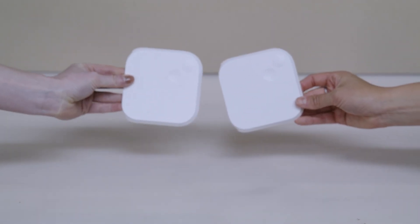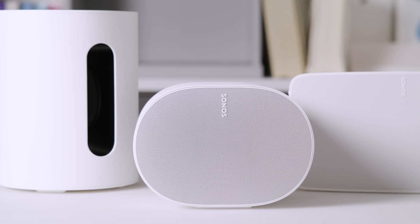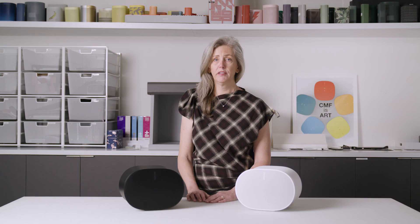This new shade of white is softer and blends in with home interiors, while retaining the product longevity our customers expect. We're excited to bring this more responsible white to market, starting with the ERA family.